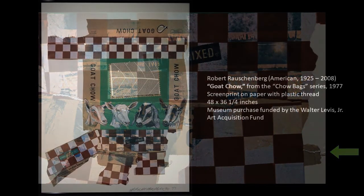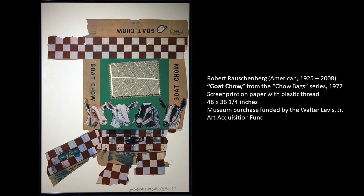After he screen printed, he went in and hand-added a lot of details, such as graphite drawings and these fibrous strings. He also created these pieces by originally creating a collage with an actual chow bag. Then he took a photograph of it, and that photograph was then used for the screen printing process, and then the details were added later.